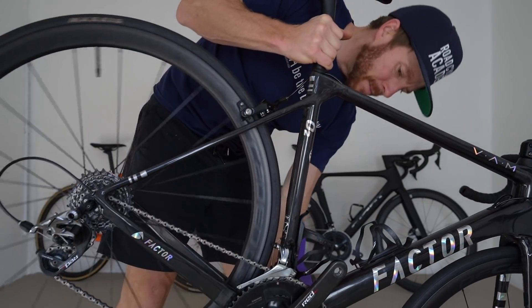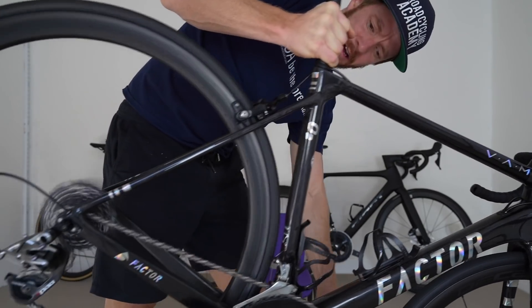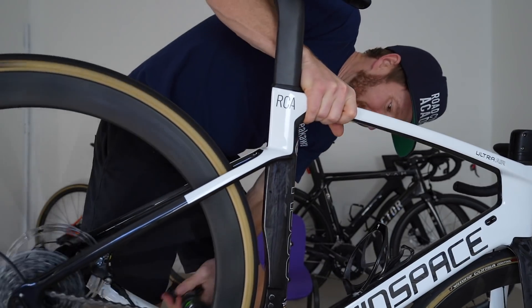Factor O2 VAM, Decadence, Cubular 35. Windspace, Ibis.